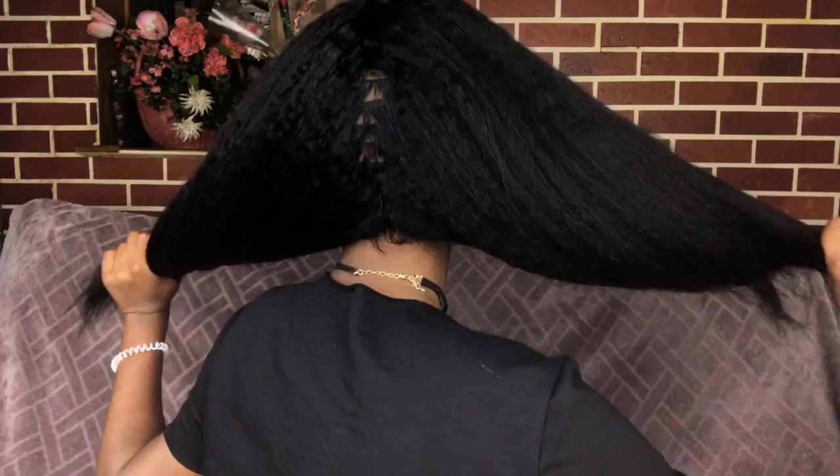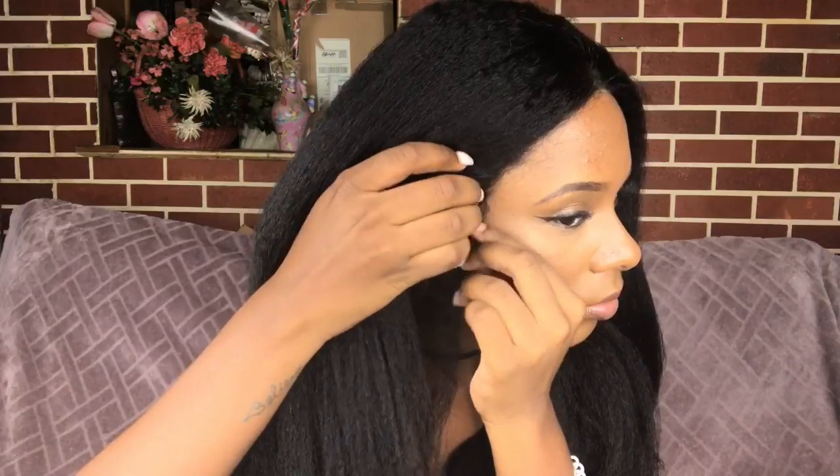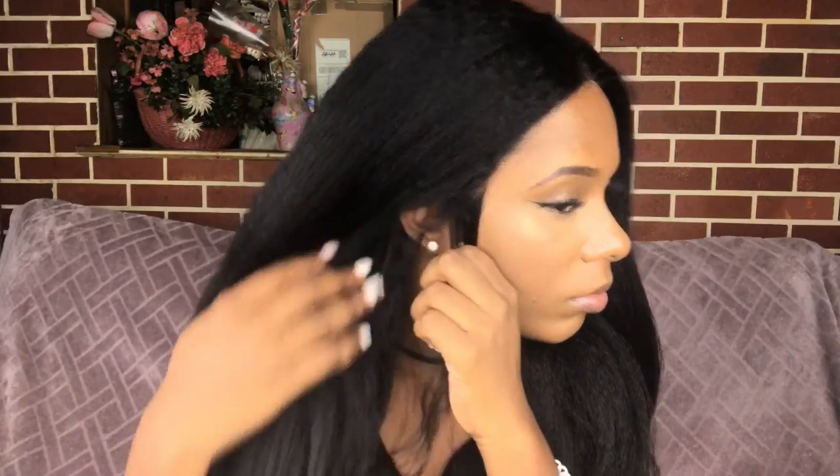Don't worry about the tracks showing in the back because you can see my cap underneath — this is not a full glueless wig, it has some tracks in it. I am just going to do two little ponytails with this wig, keeping it nice and simple, and then give you guys my thoughts on this wig.